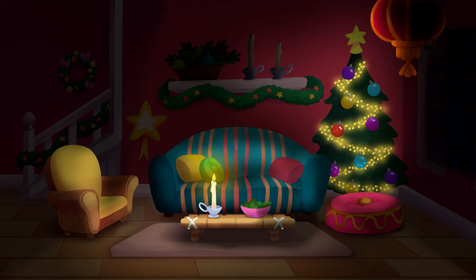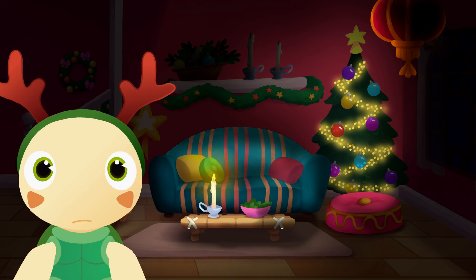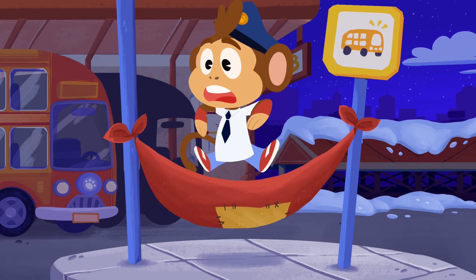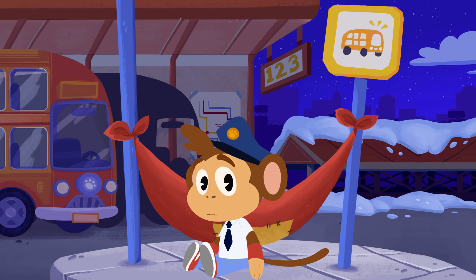Merry Christmas, everyone? Huh? Why isn't anyone here? Bip promised to pick up everybody in his bus! Hey, Bip! Wake up! Wake up! You were supposed to pick up everyone in your bus! We're celebrating Christmas at my house, remember?